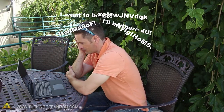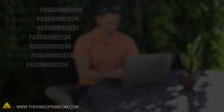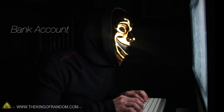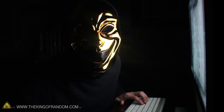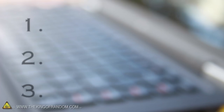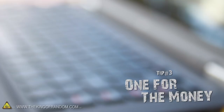Trying to memorize dozens of passwords is too hard. To keep things simple, many people use the same password for most of their accounts. When a hacker discovers one of your passwords, and it's the same password for your bank account, your personal information, and your email, you can imagine how that's going to affect your day. There are at least 3 different categories where you need to have different passwords: banking, entertainment, and email.